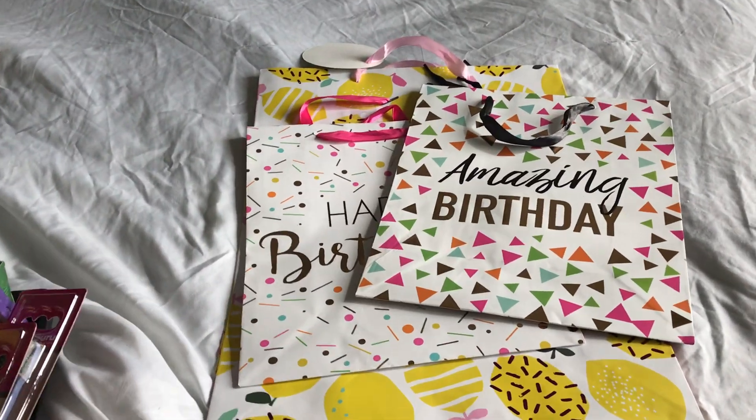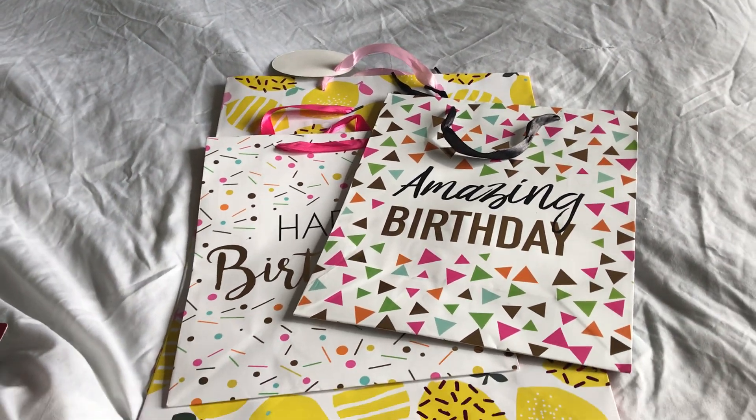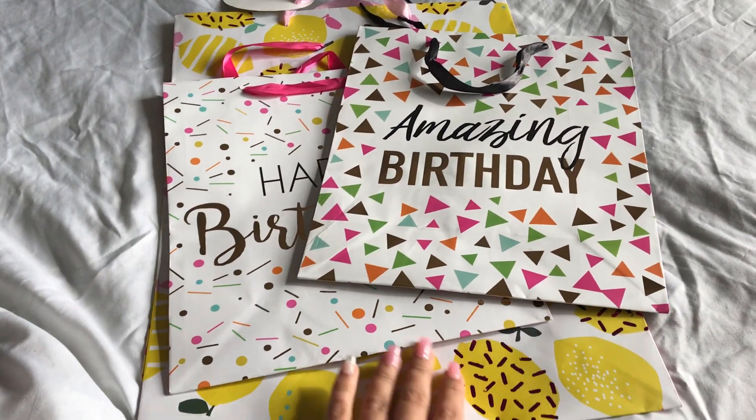Hi everyone, so this is another Dollar Tree Haul and I wanted to start off with these cute bags.